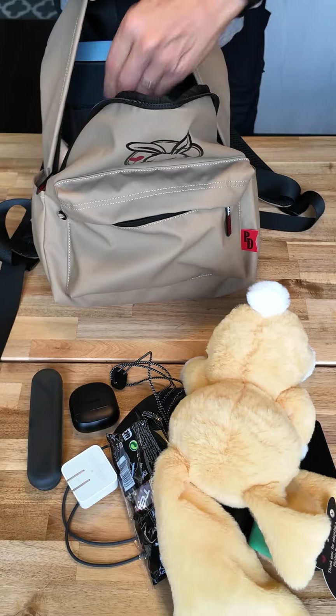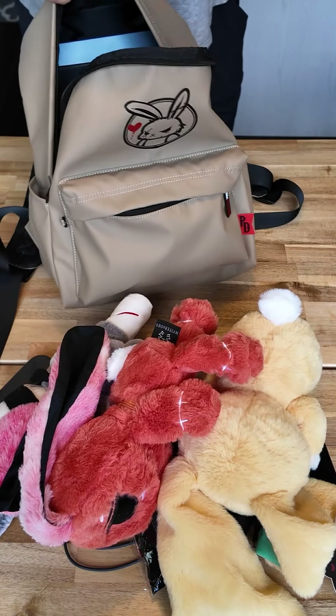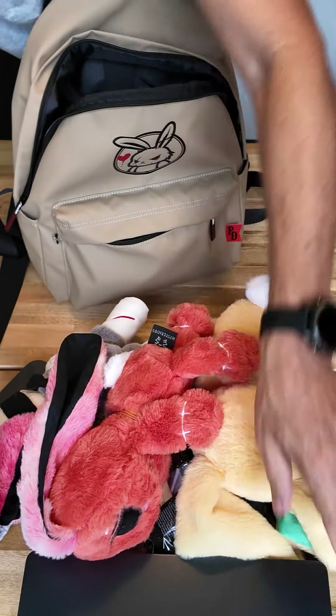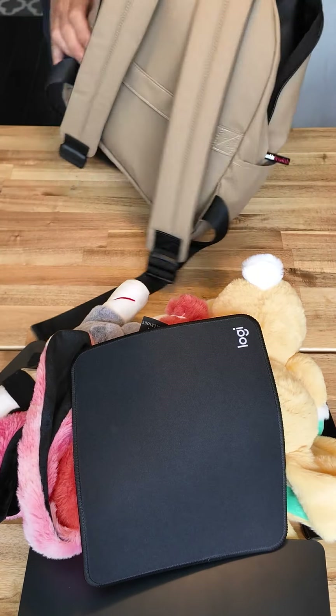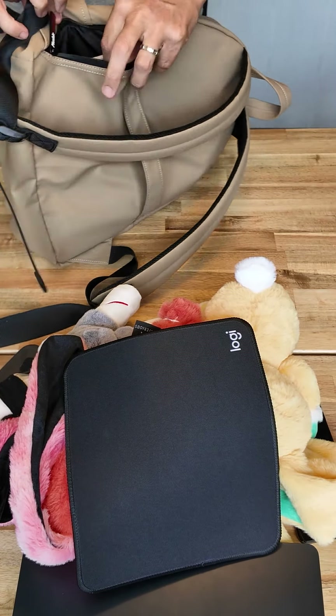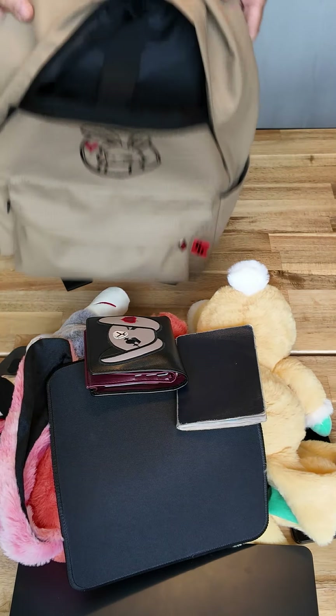In here we put one, two, three plush toys, plus in the back pocket here I've got my laptop — a 13 inch MacBook Air — and a mouse pad. And then there's a pocket in the back here even, and in this pocket I've put my wallet and my passport.